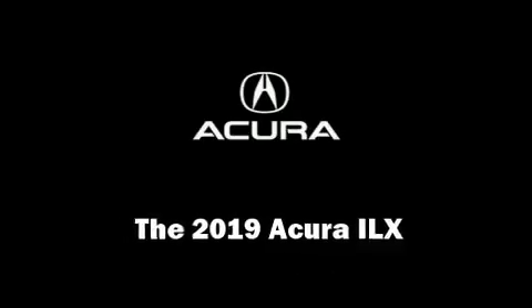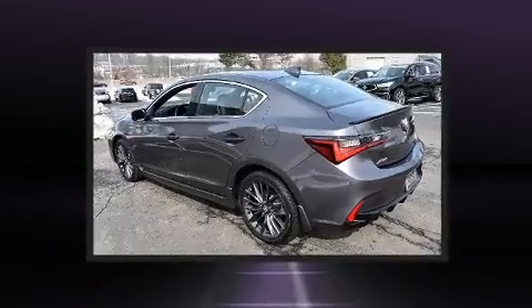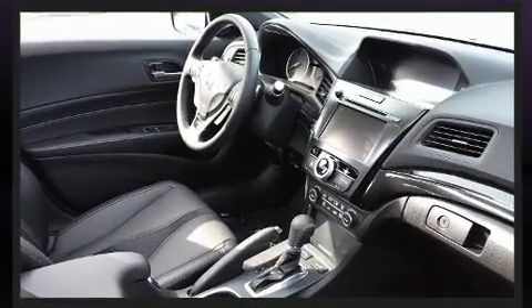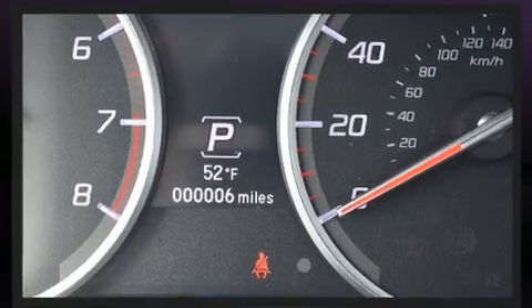The 2019 Acura ILX. This model accommodates five passengers comfortably and provides features such as a power seat, an automatic dimming rearview mirror, automatic temperature control, front fog lights, lane departure warning, and a blind spot monitoring system.